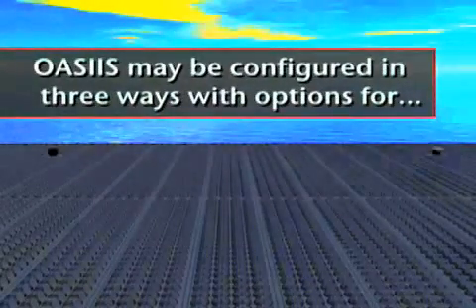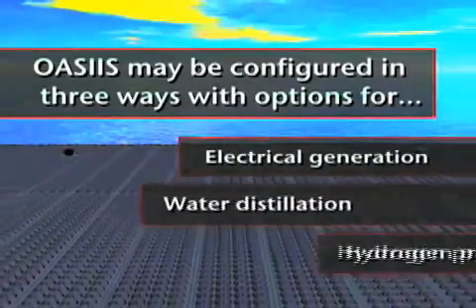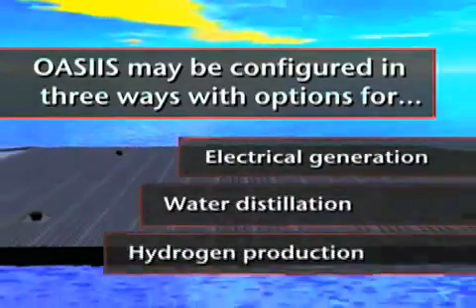OASIS may be configured in three ways, with options for electrical generation, water distillation, and/or hydrogen production.